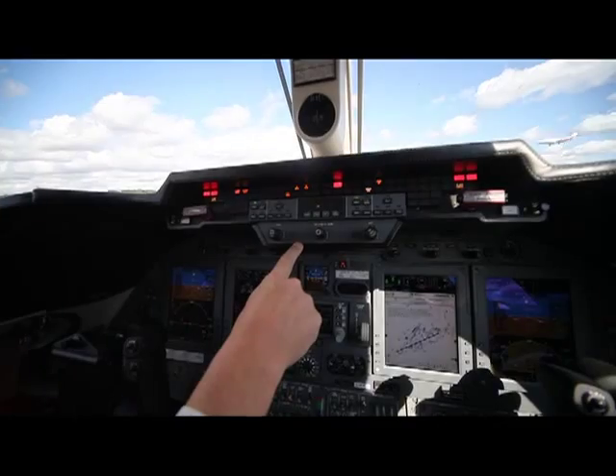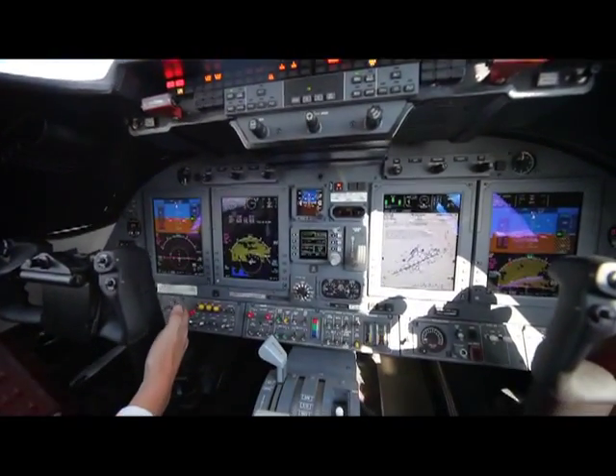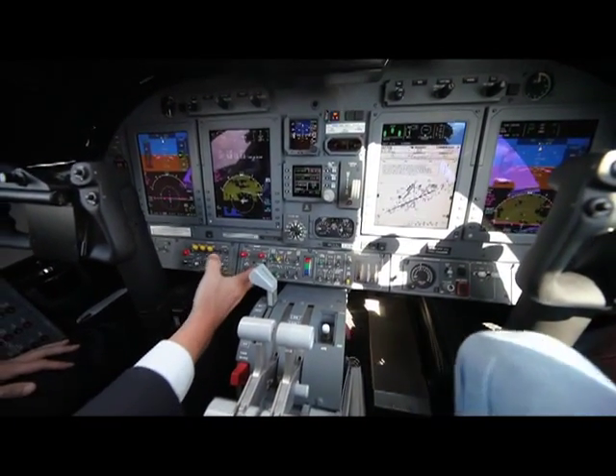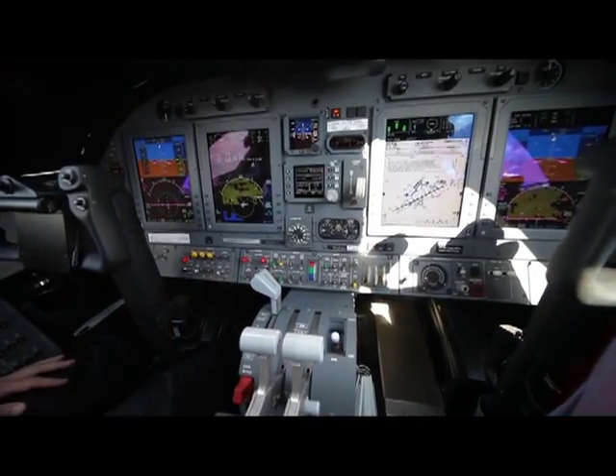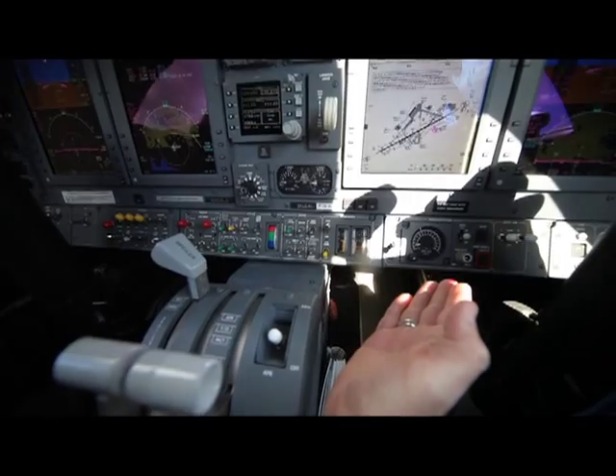And as you come down the center and across, there are numerous switches for electrical systems and the engines, anti-ice, all our lighting, the hydraulic systems, and pressurization systems.